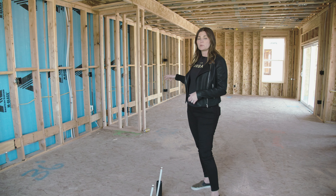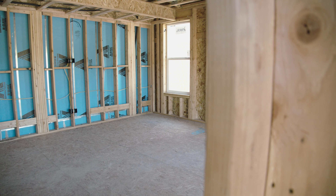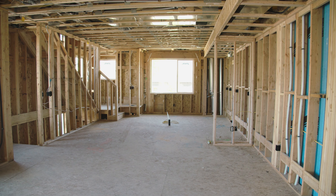Refrigerator, and plenty of space for entertaining as we open to the great room, which opens onto a killer patio.